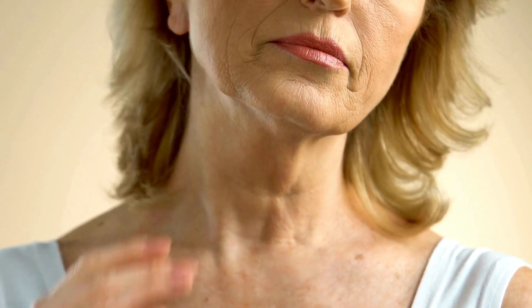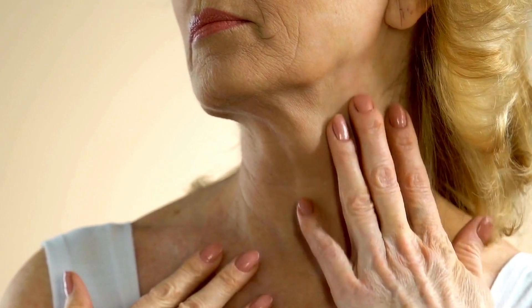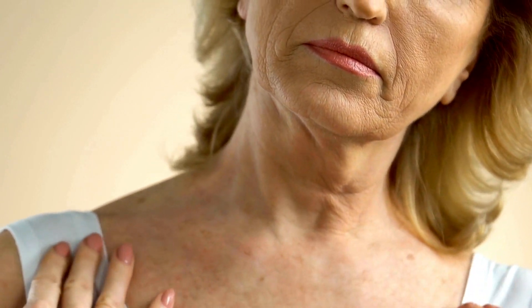With Referments, it's possible to regain that youthful appearance, especially if you're experiencing some problems with your skin's health, which is probably why you're watching this video. If you are no longer satisfied with the appearance of your skin due to aging and are starting to notice natural signs of this process, Referments can reverse this situation.